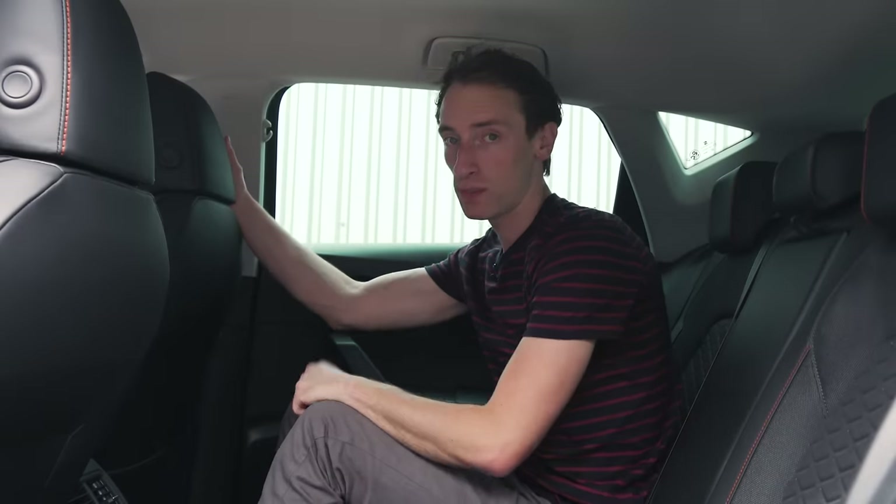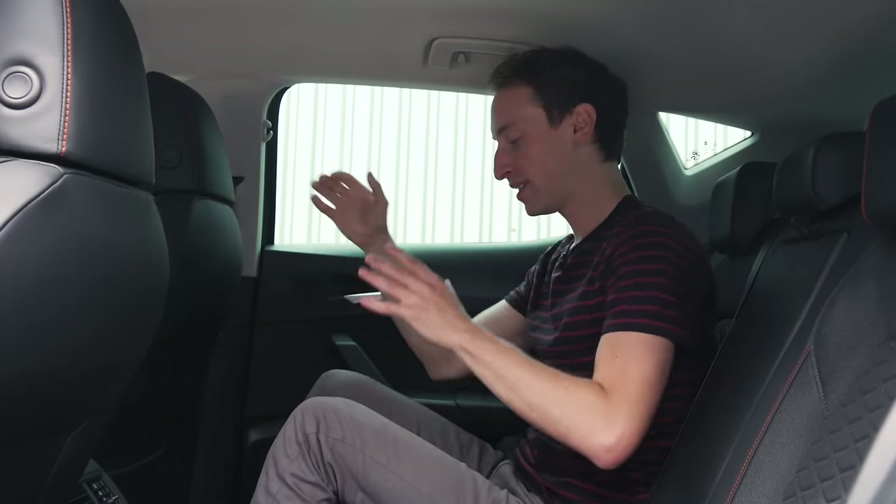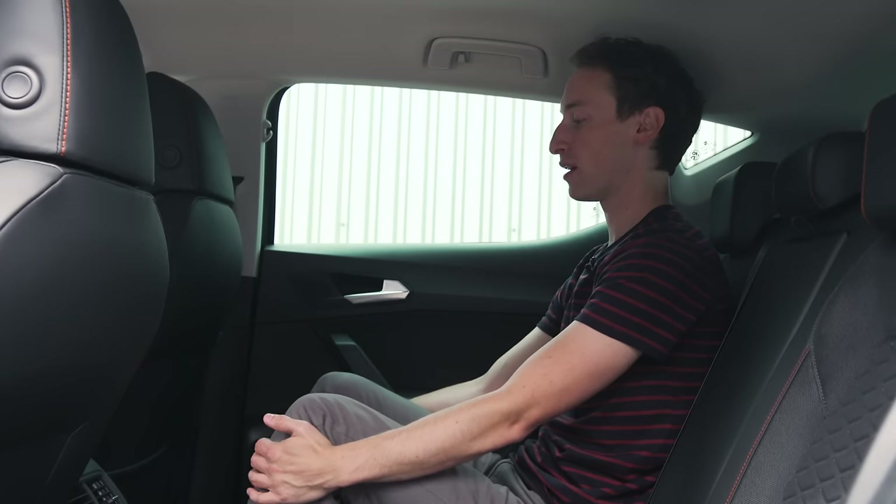The Leon is slightly more spacious up front, but you still won't struggle to get comfortable in the Golf — there's plenty of room. But in the back, the differences are bigger. In the Leon there's absolutely loads of leg room — really very impressive, and it's more than you get in the Golf.